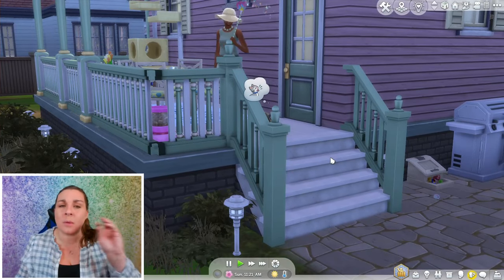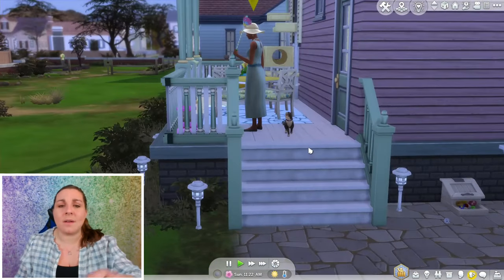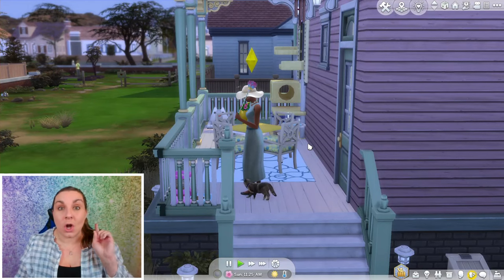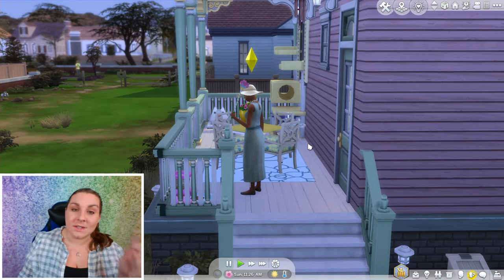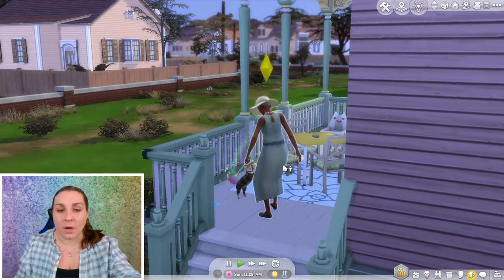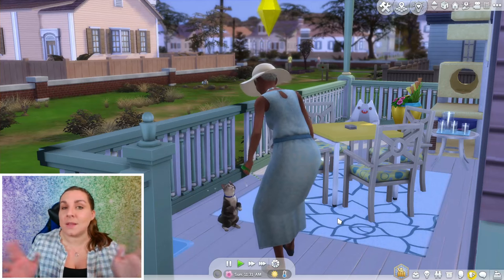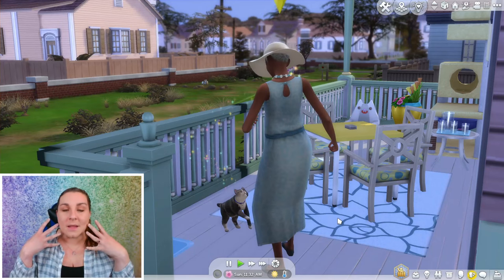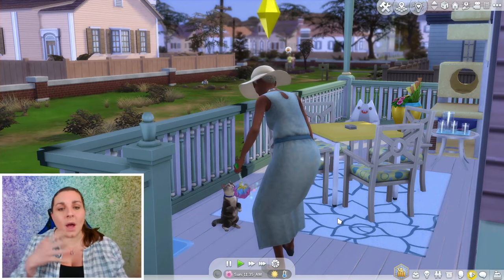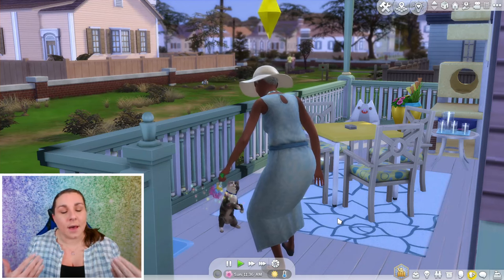Guys, there are a couple of changes. There will probably be tweaks here and there every time we pop in. Last time, we went ahead and did her living room and her dining room. As you can see, Mama is playing on her back porch with her beautiful kitty. His name is Louie. You guys have left so many suggestions for his name, but a lot of you were suggesting Louie and I love that.